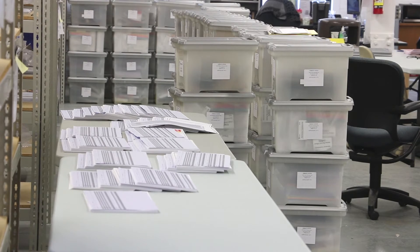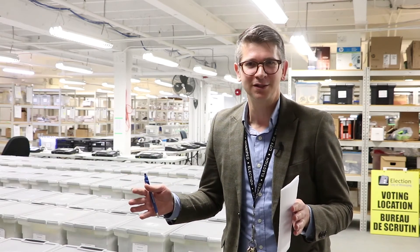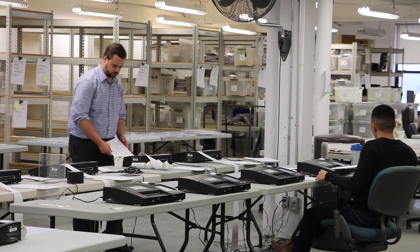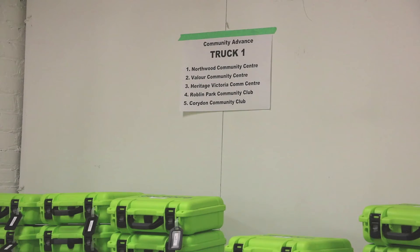We need to print 400 voters lists. They're about 700 pages each, so it's about 30,000 pages that the print shop has to deliver, and they have a short window of three days to deliver those. Every step in the process is so crucial and every step that's missed could have huge ramifications down the road.